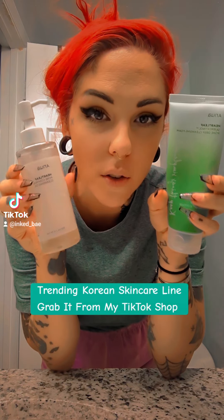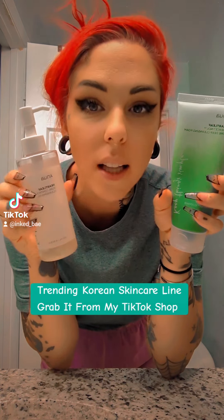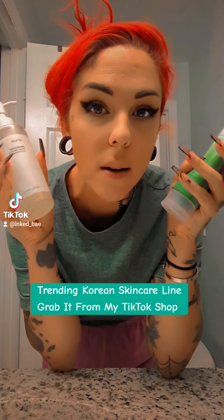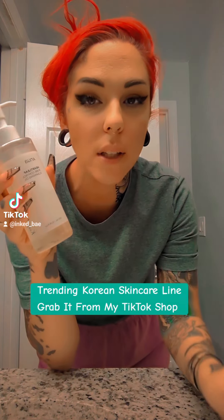What's up you guys? If you've not tried the Korean skincare line from TikTok shop, I highly recommend. I'm super, super, super picky about what type of skincare I use and I'm obsessed.